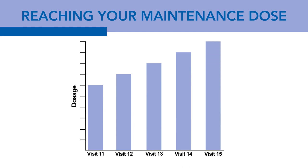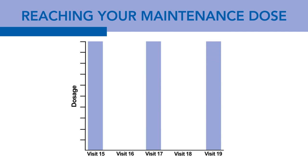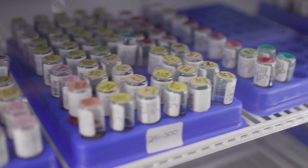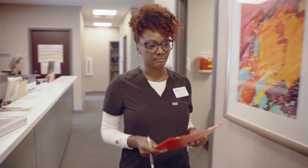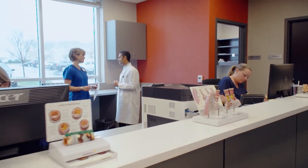Once you get to your maintenance dose — the top of the staircase — we will space your shots out some. How much we space them out and how often those intervals occur will depend on how you are doing and what your doctor feels is best for you individually. Not everyone will get to the top of the staircase, meaning not everyone will have the same maintenance dose. Our shot room staff will work with you and our providers to help determine what is the best maintenance for you.